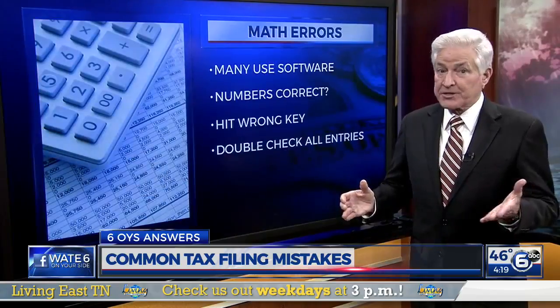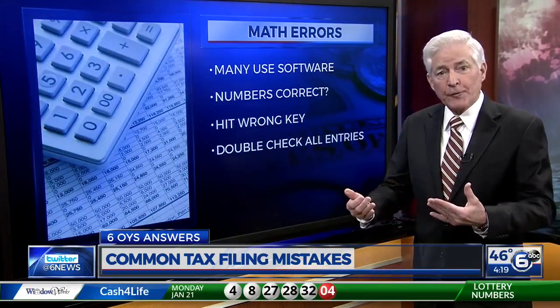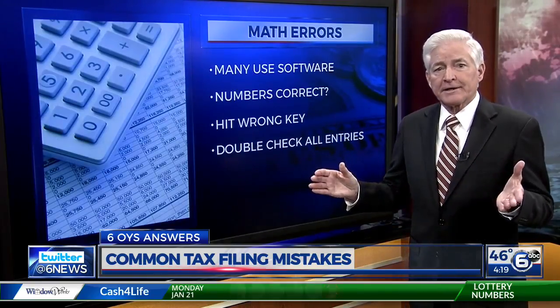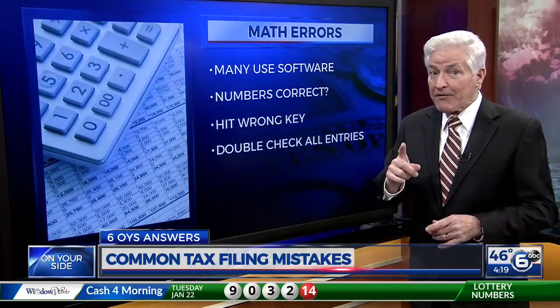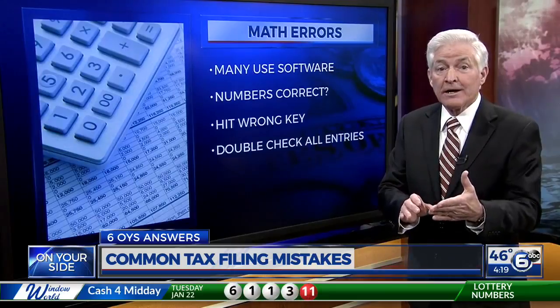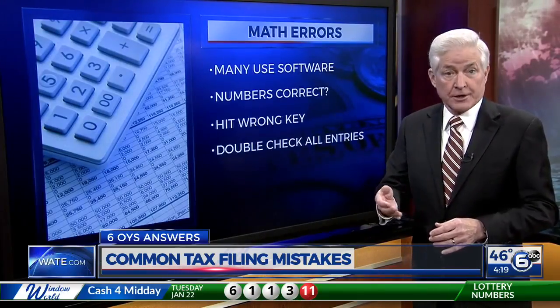Math errors, once a very common mistake, become less of one if you use software to prepare and file your taxes. The computer will do all the calculations, which virtually guarantees you'll get it right. However, the computer cannot know whether the numbers you've entered are correct, so double-check everything to be sure your return is accurate.